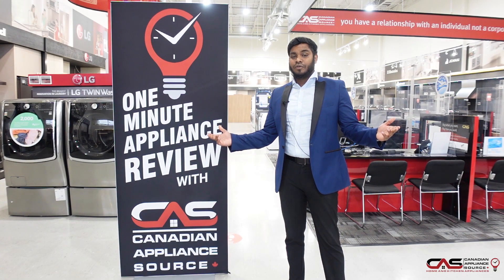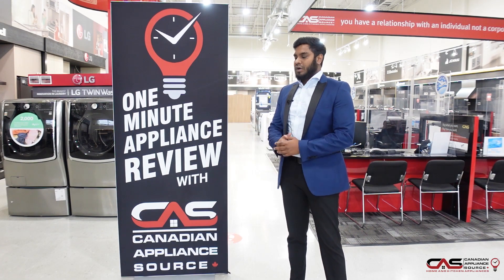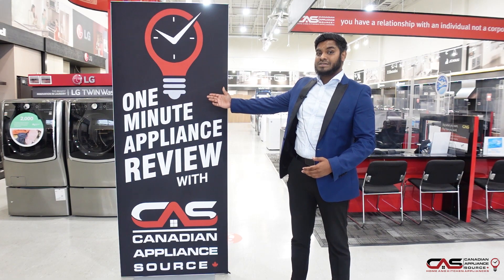My name is Saru and I'm coming to you from the Mississauga location. Welcome back to One Minute Canadian Appliances Review.